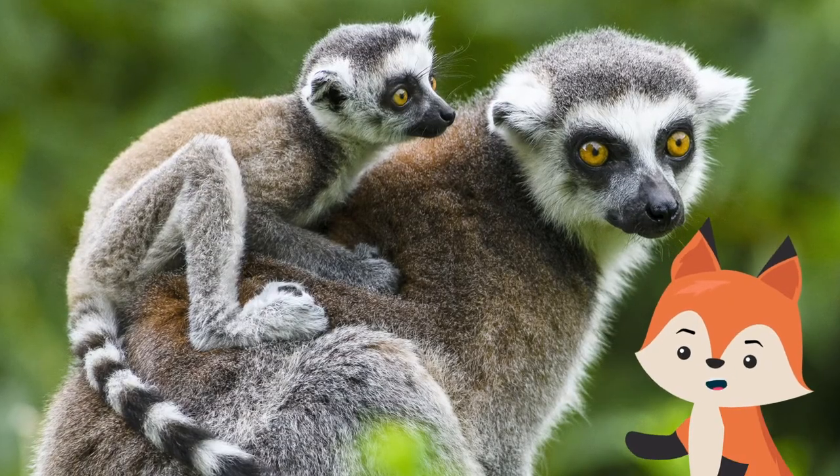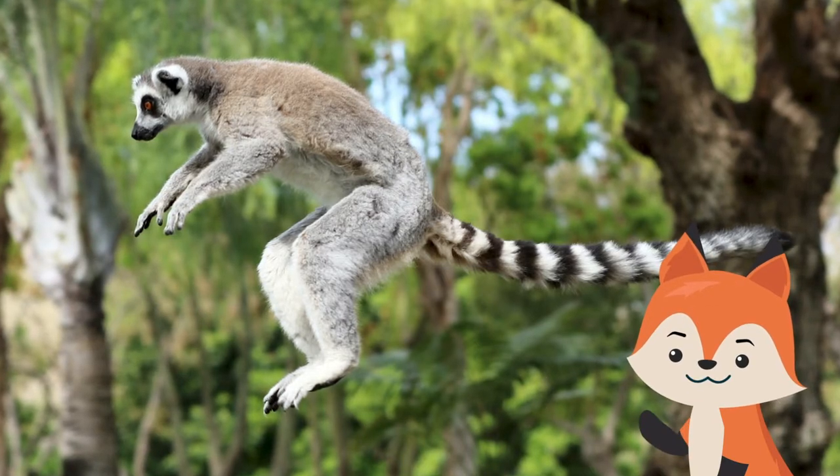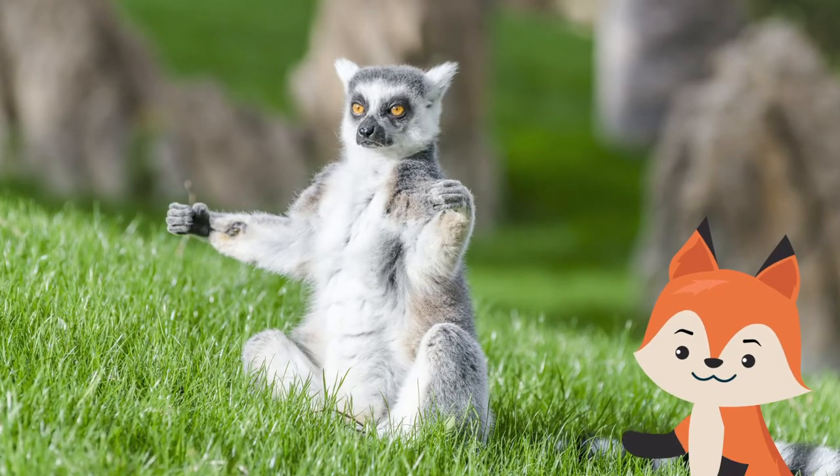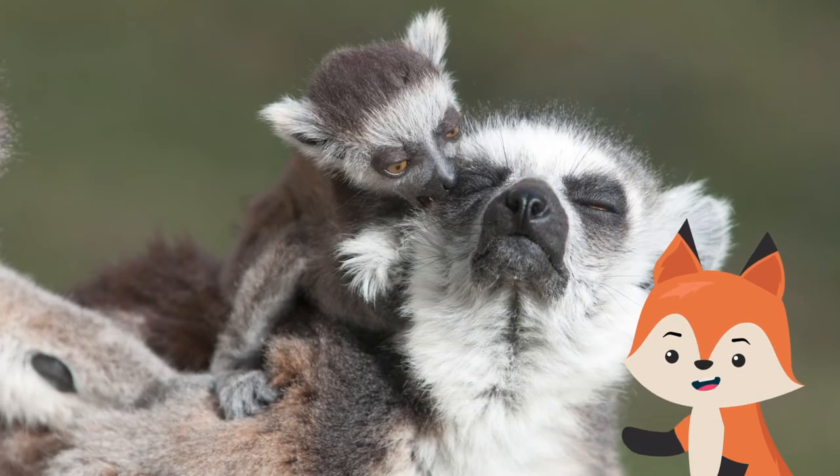Lemurs living in social groups take their lead from the dominant female. She decides where and when the group will move. In between eating and resting, lemurs may spend their time sunbathing or grooming each other.